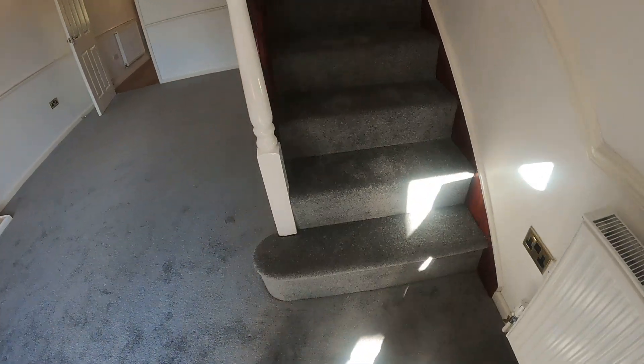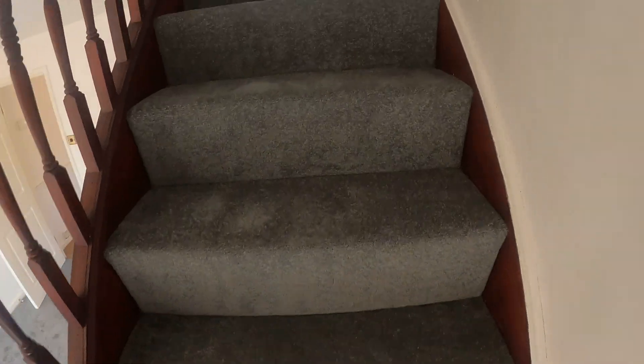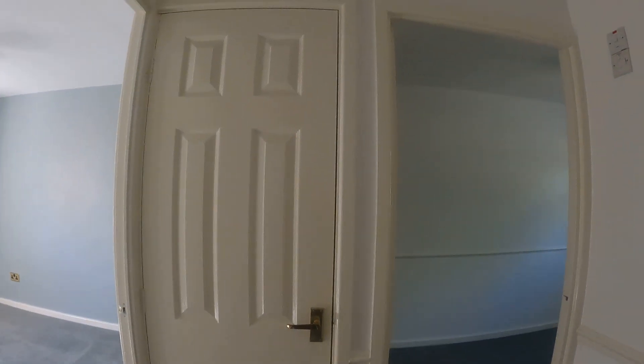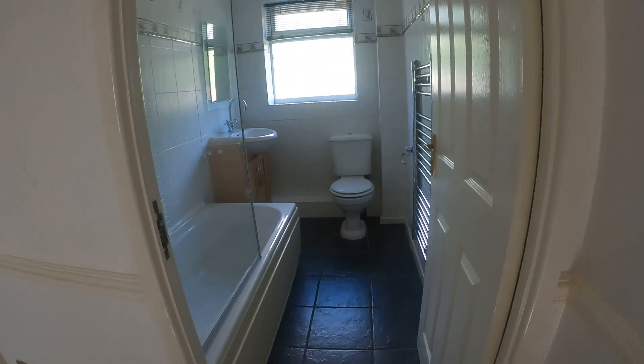Turning back round and up the stairs, onto the landing. Straight away we've got the loft hatch above me and a storage cupboard on the left hand side there.